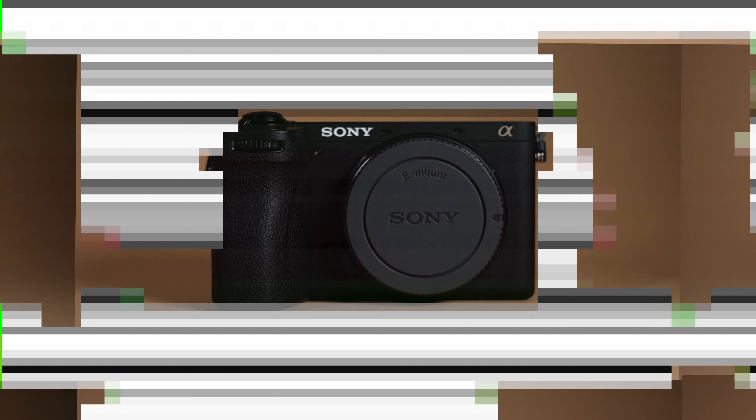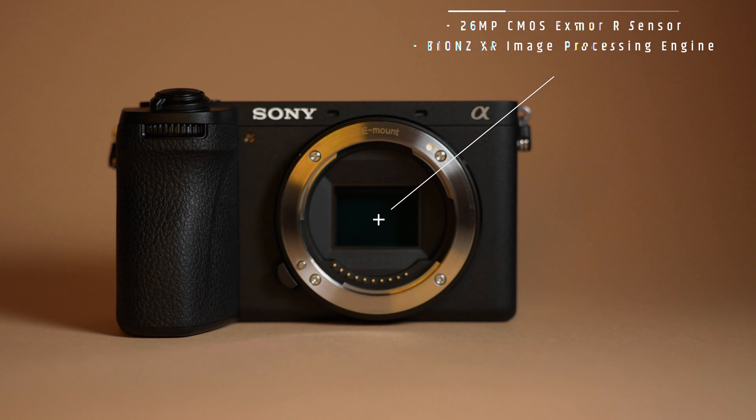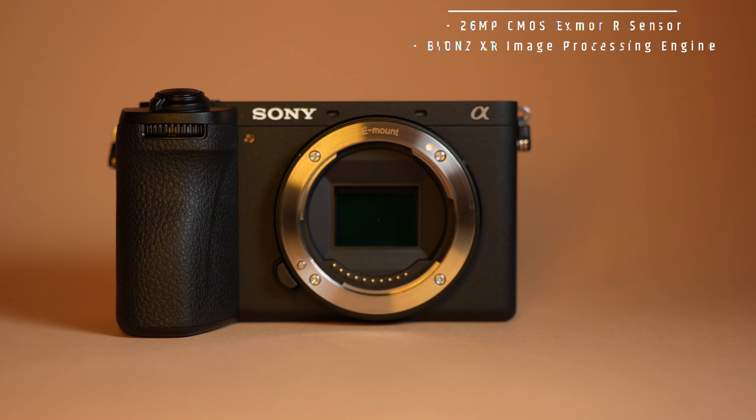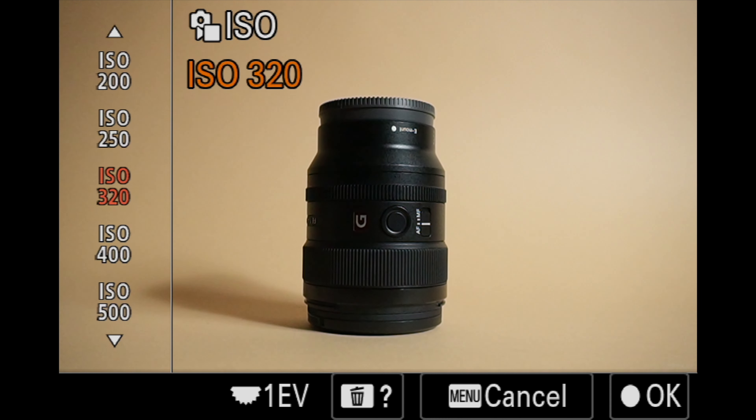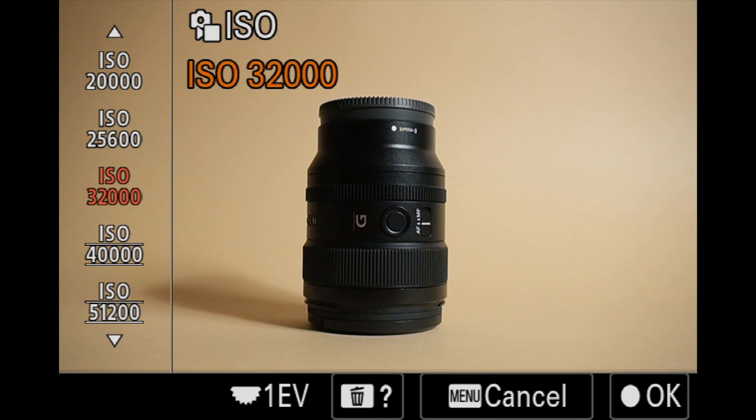The Sony a6700 features a 26 megapixel CMOS Exmor R sensor with the latest Bionz XR image processing engine. This combination delivers breathtaking details in both pictures and videos. The updated sensor allows you to shoot from an ISO of 100 up to 3200 with minimal noise.